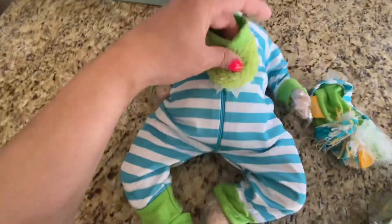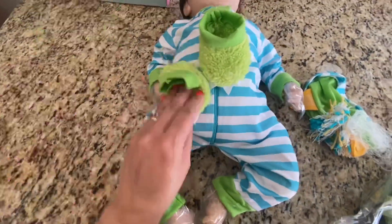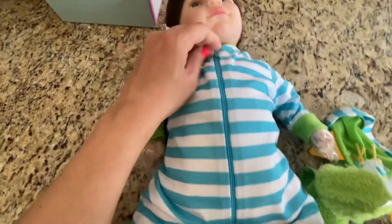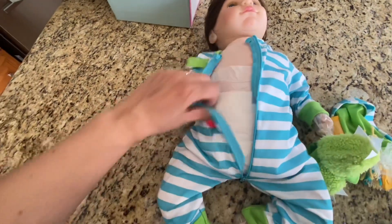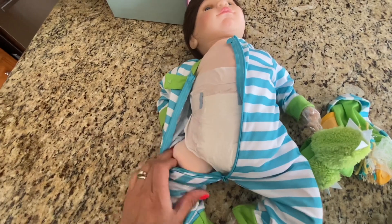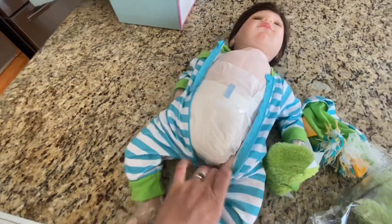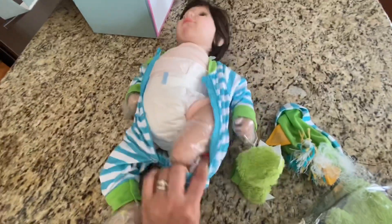Here are his little slippers I took off — they're super cute. I'm gonna go ahead and unzip and see what the body looks like. He came with a diaper on, which is very nice. Some of these dolls have come with diapers and some have not — he did, which I'm happy about.